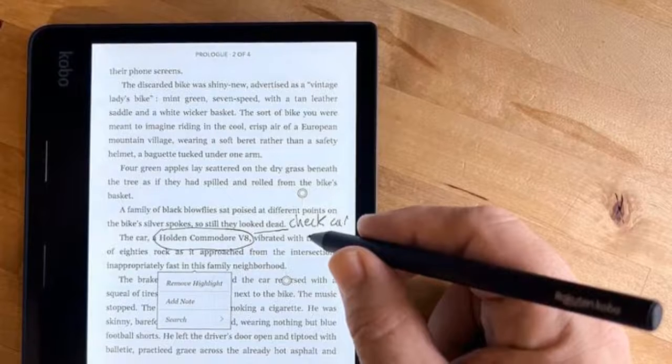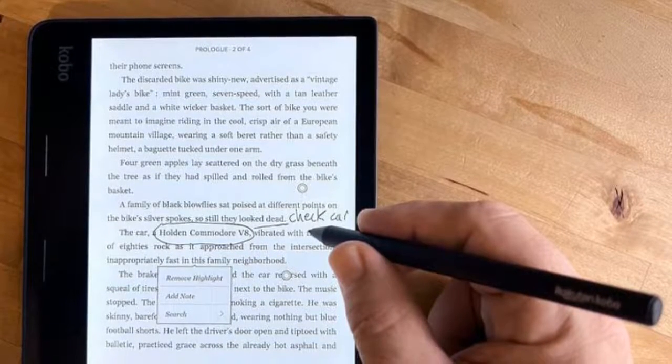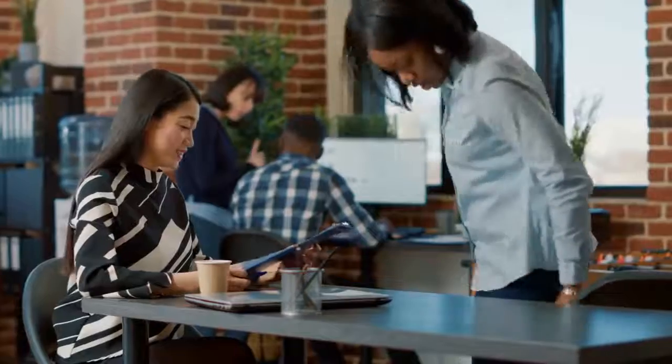You can, in theory, even mark up PDFs, making signing digital documents a slightly easier process too. Of course, as a Kobo device, it comes with all the features the company is known for: broad file format support, an excellent UX, and Overdrive, Pocket, and Dropbox integration. Honestly, the Ellipsa has a lot going for it if you really are in need of a note-taking, stylus-toting e-reader.